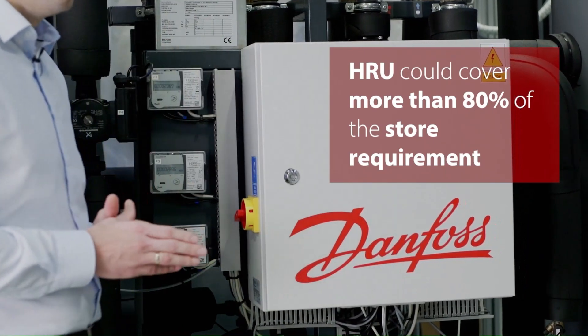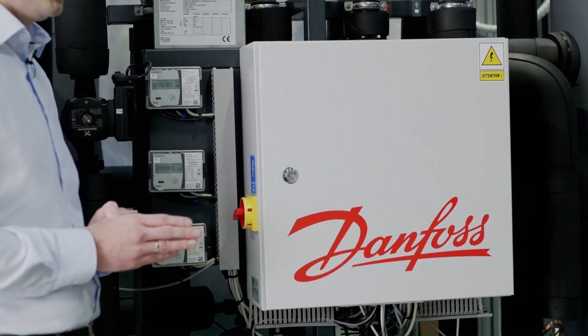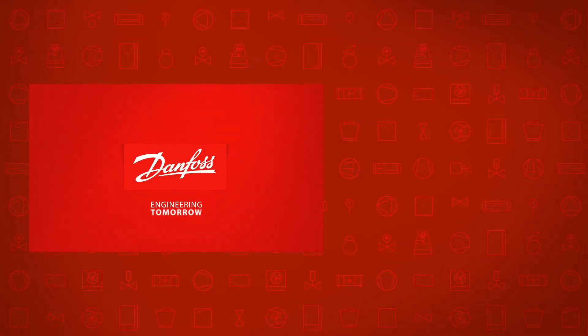The additional energy was added only during the winter period. Thank you for your participation in this event.